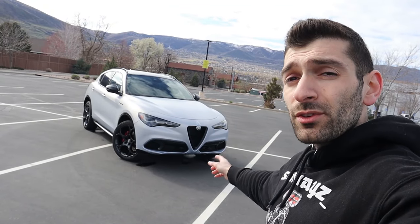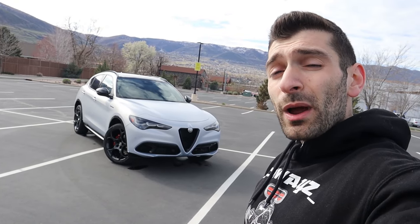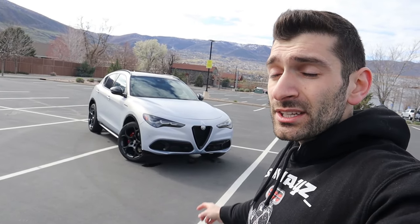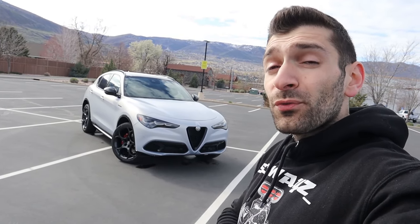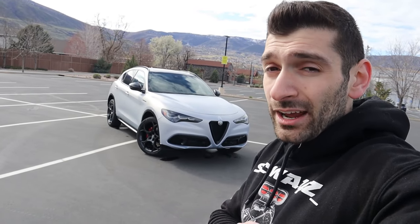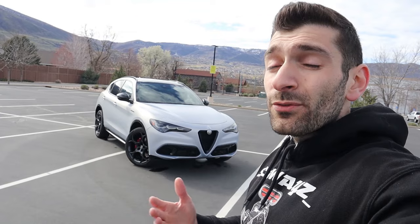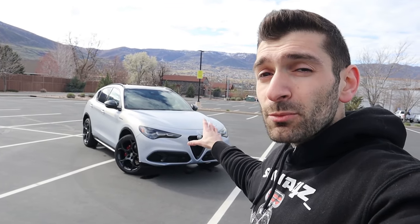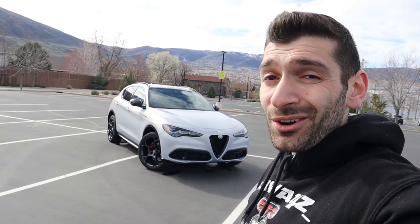Let's talk pricing. The base Sprint trim in rear-wheel drive starts at around $45,950 before destination. Stepping up to the new 2024 Competizione trim — which is pretty much fully equipped out of the gate — starts at around $58,900, and this particular vehicle after destination is around $59,900. It's definitely not cheap, but it comes with cool features, and the styling and driving dynamics are really what sell this vehicle.